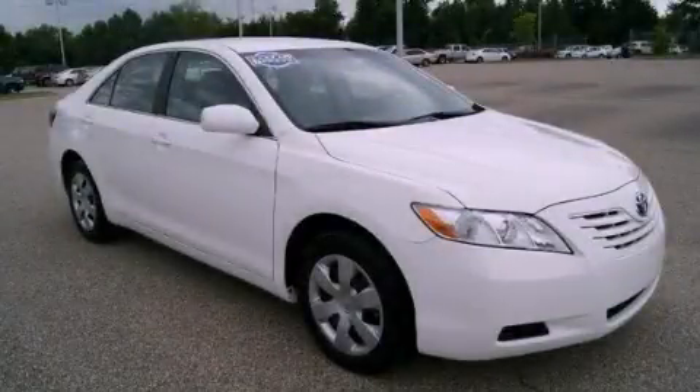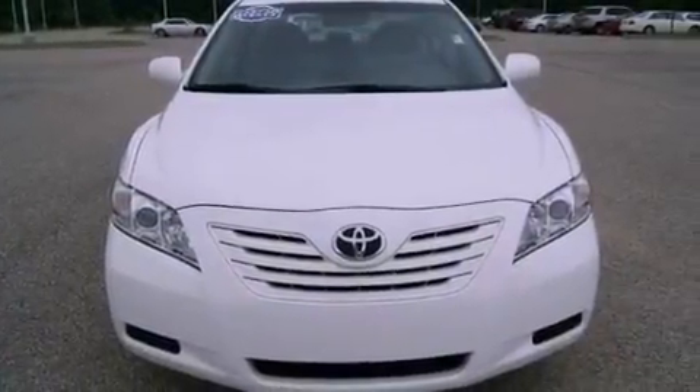This is a 2009 Toyota Camry. It features a 2.4-liter four-cylinder engine and a manual transmission.